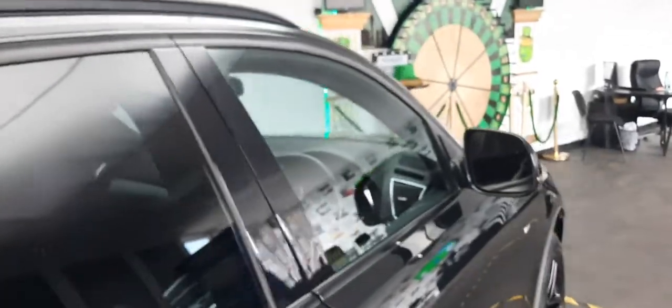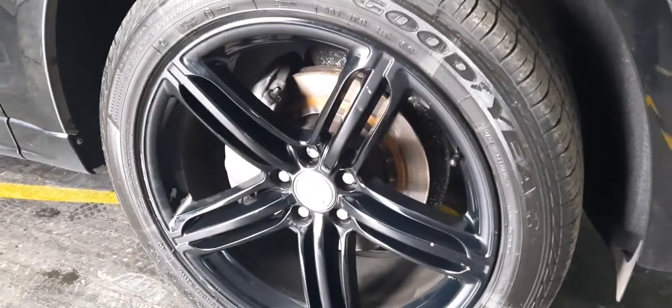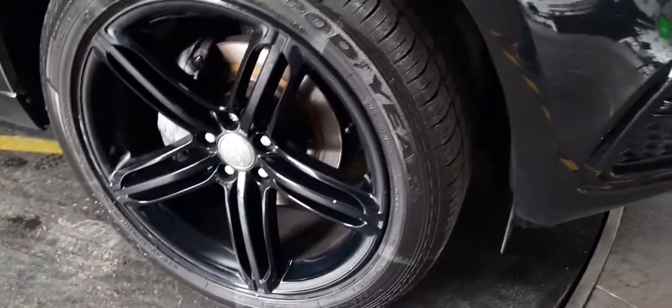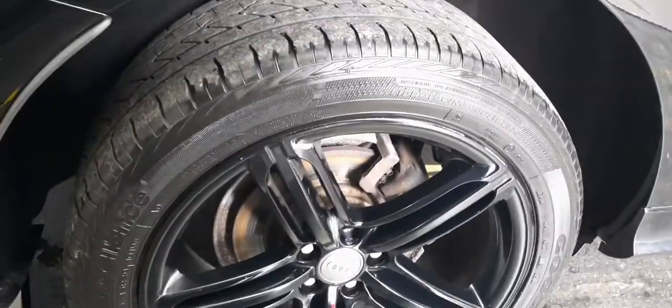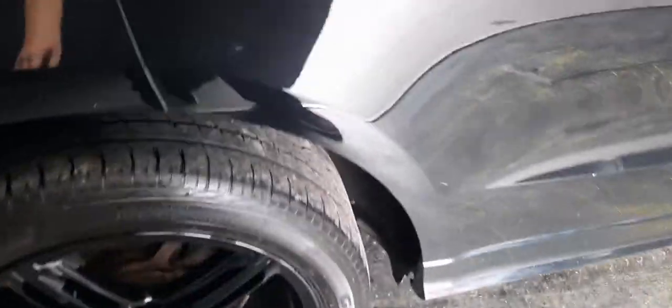We're going to keep continuing around this massive vehicle, top to bottom. It is large, it is in charge — it is the Audi Q5. Another gloss black alloy with a massive Goodyear tyre, just great nick all the way around. We follow the straight lines all the way across to our fourth and final alloy — great nick all the way around the car. Drives well, handles well. We've taken it on a test drive as we do with all of our vehicles, and this one is mint.